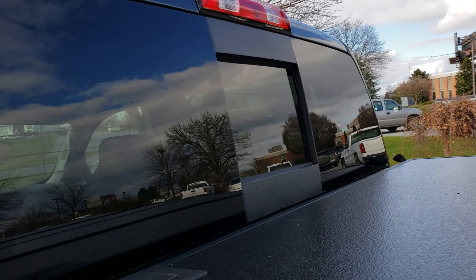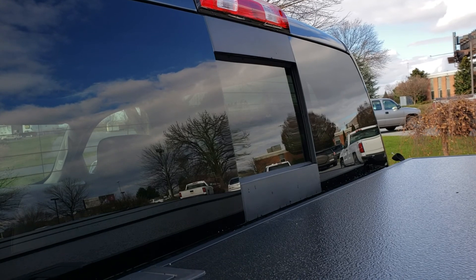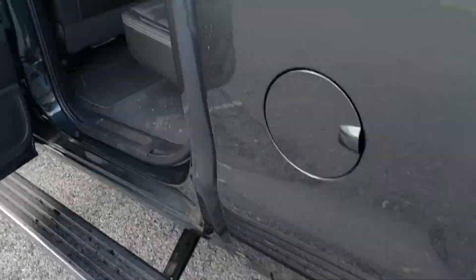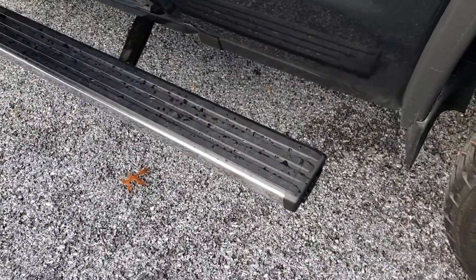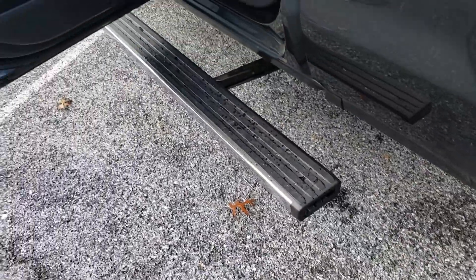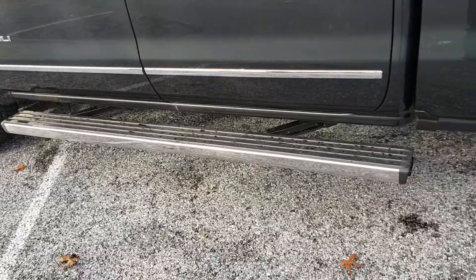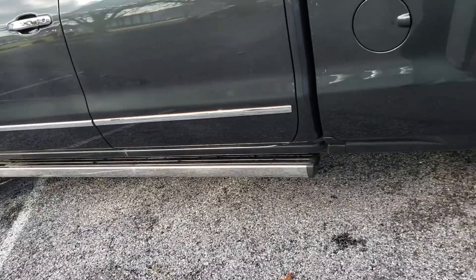You'll also notice at the back that not only do you have the rear defroster, but you also have the power sliding rear window, something that comes standard across the board on all Denalis. As for the running boards, when I'm done using it as a step, I simply give it a little kick and it slides forward back into position. If I close the door, it slides back underneath the truck and is completely out of your way.